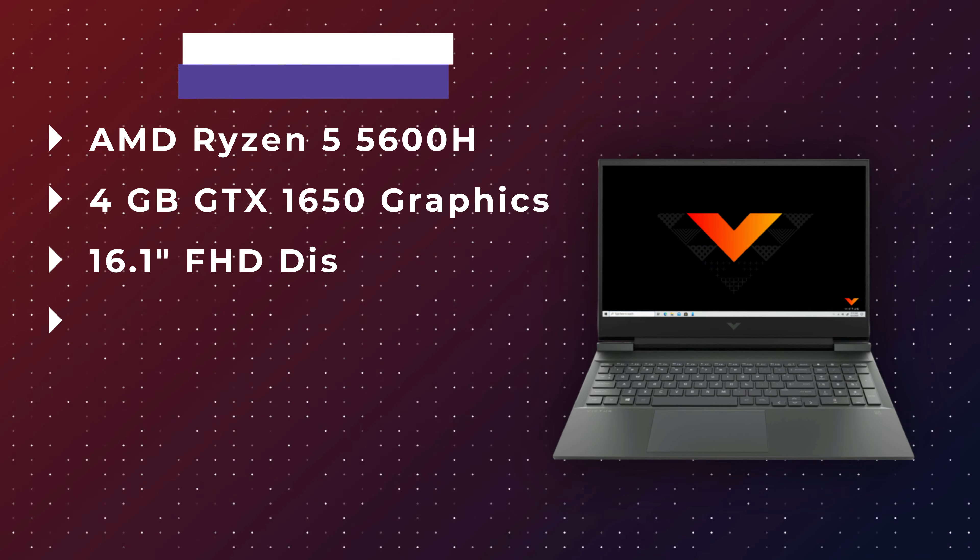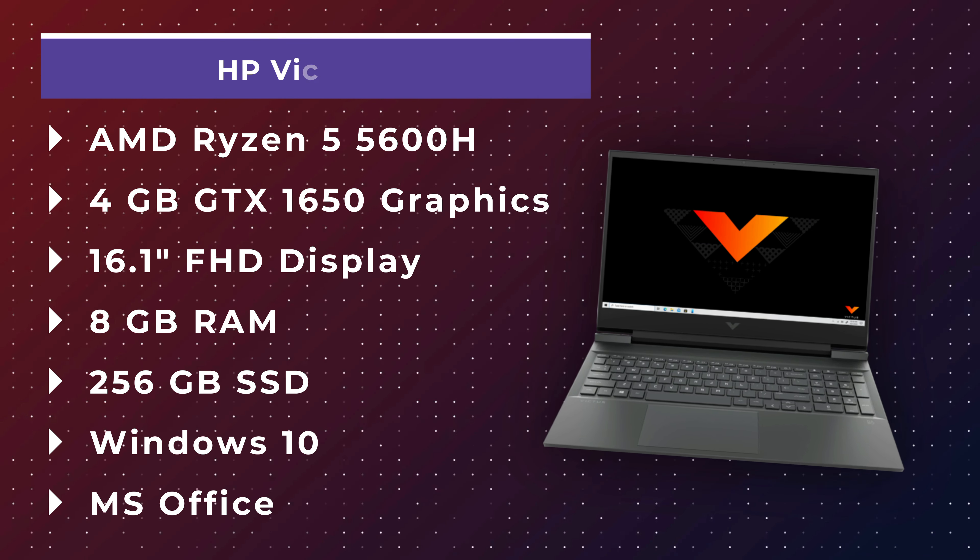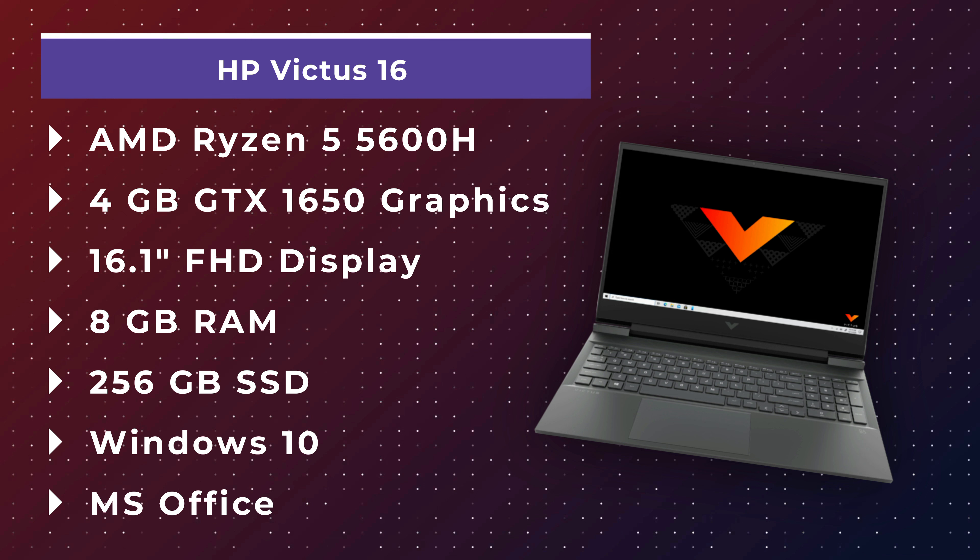Let's move to the next budget of ₹60,000. My recommendation here is the HP Victus 16 — a pretty premium-looking laptop. It packs an i5-600H, which is an H-category CPU, allowing you to handle heavier workloads.